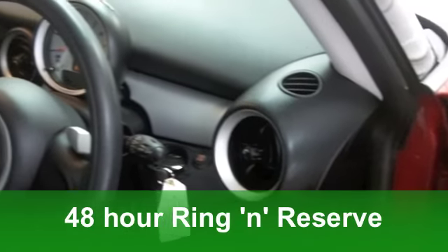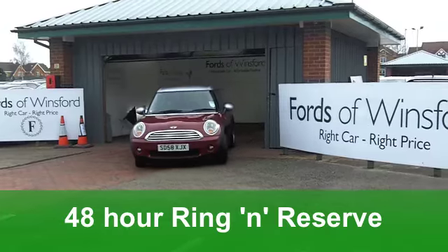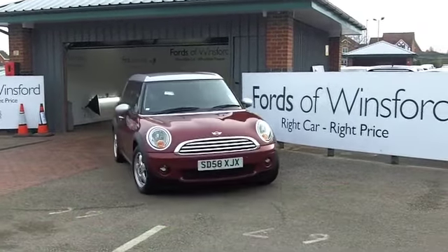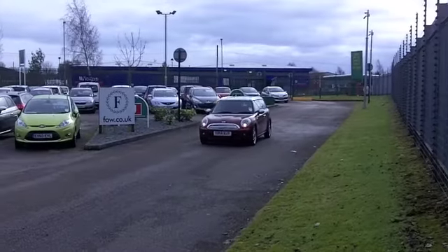This is a 1.6 with an automatic gearbox and it comes from 2008, so it's the latest generation Mini with just around 27,000 miles on the clock, which is hardly anything for its year.